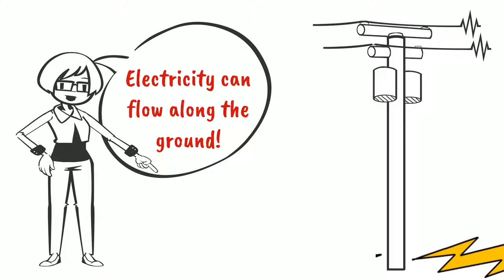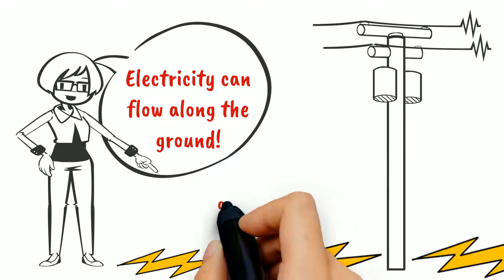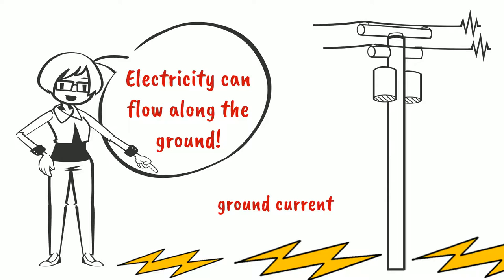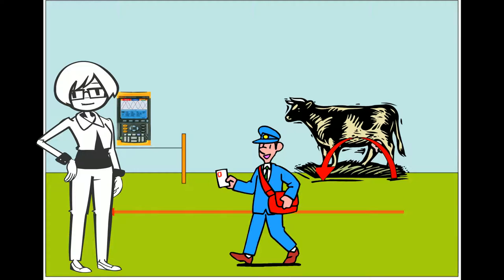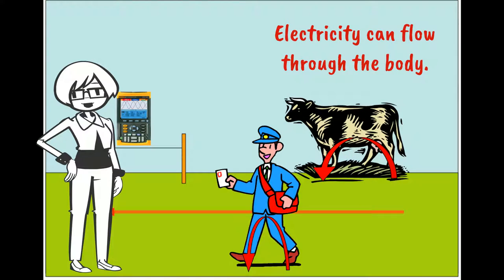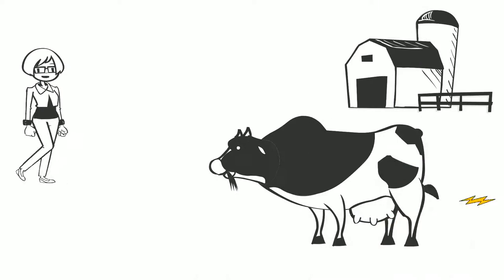As you know, electricity can flow along the ground. This electricity is called ground current and refers to moving electrons. An animal in contact with the ground can have electricity flowing through its body. Let's visit a farm with a ground current problem.